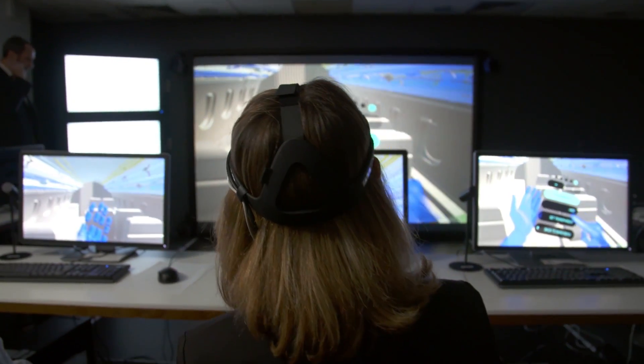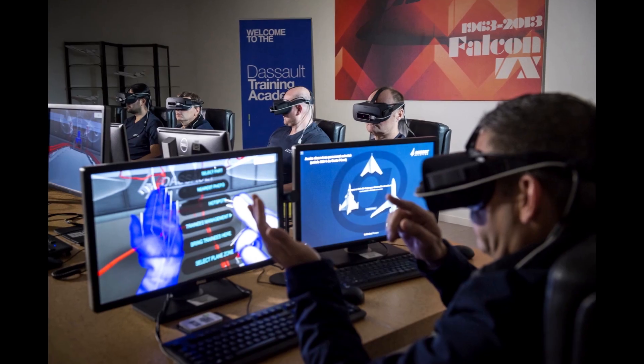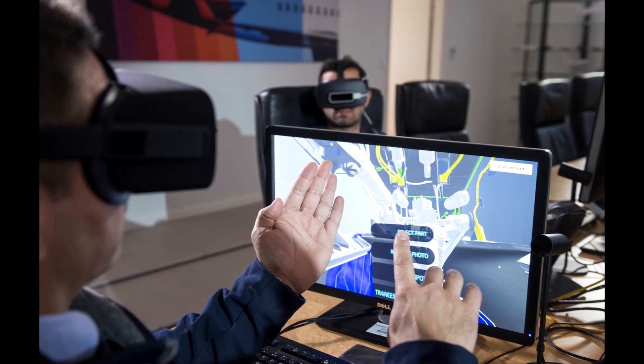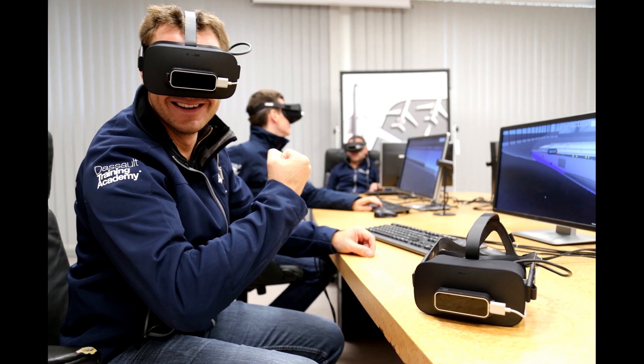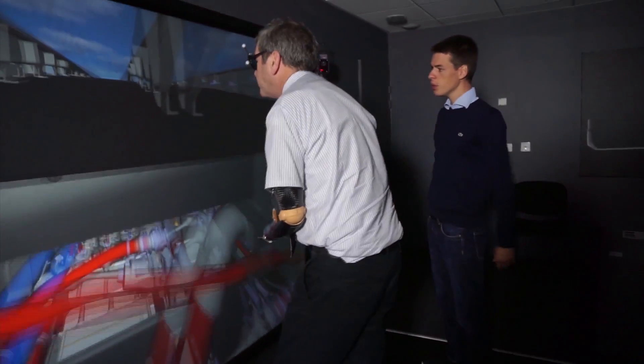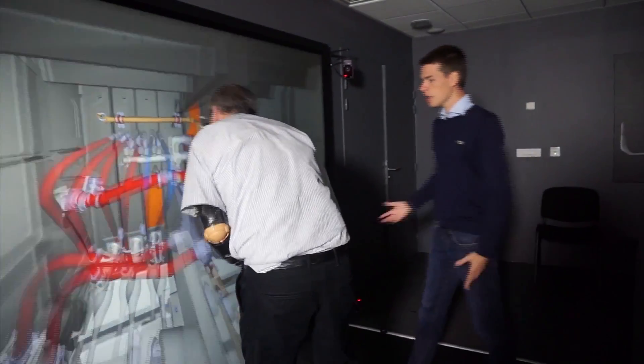Virtual training sessions are already underway. Classes so far meet in one place, but the system could be used remotely. In the future, one can imagine a distance learning system where an instructor is in Paris and trainees are all across the world, receiving a live presentation of the aircraft. There are pretty much no limits, except bandwidth. The virtual reality future, it turns out, is closer than expected.